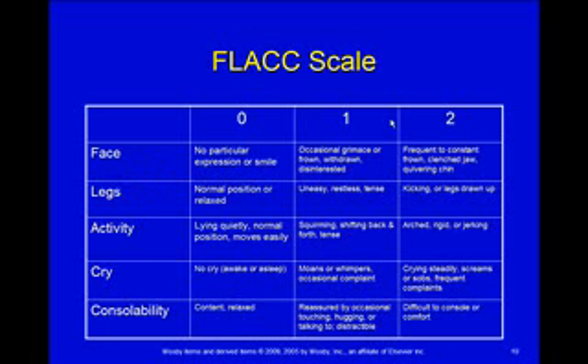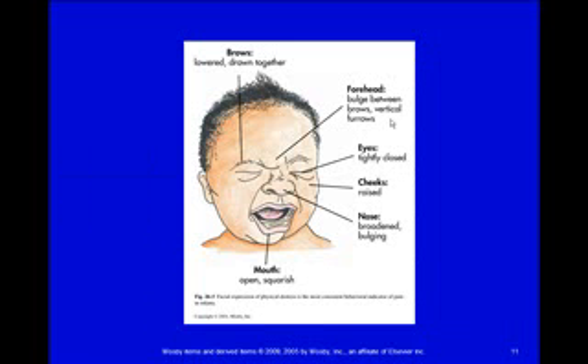Here's the FLACC scale, which Children's Hospital uses for anyone who can't verbalize or use the Faces scale. Pain is scored between 0 and 10, with a 0, 1, or 2 in five different areas — that's where the letters come from: Face, Legs, Activity, Cry, and Consolability. Each area has a behavior corresponding to a 0, 1, or 2, and you add up the total for a score between 0 and 10. The photo here shows a baby's face — all scrunched up, eyes closed, mouth open and screaming — a typical facial expression of pain.